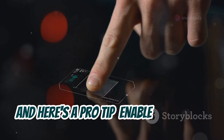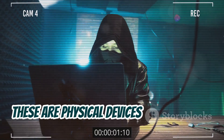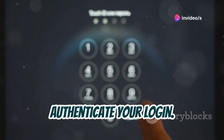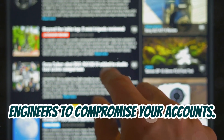Here's a pro tip: enable security keys or hardware tokens for your important accounts. These are physical devices that you plug into your computer or phone to authenticate your login. It's like having a physical key to your digital house, making it much harder for social engineers to compromise your accounts.